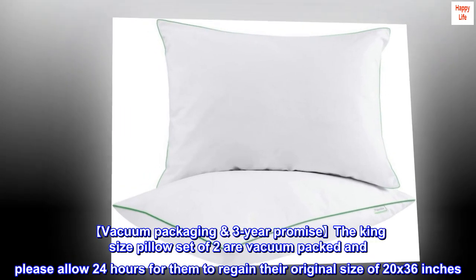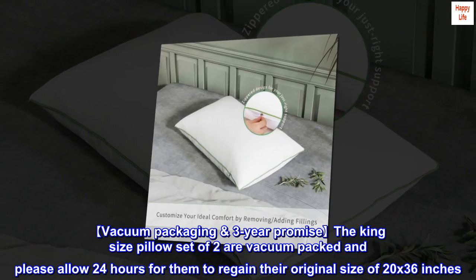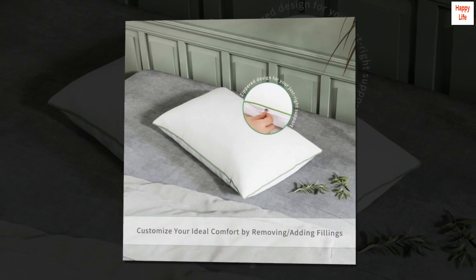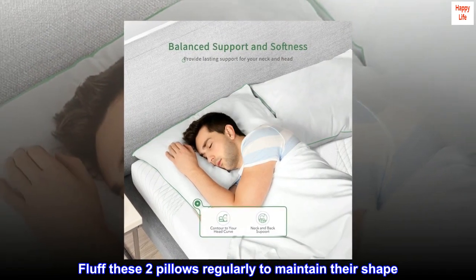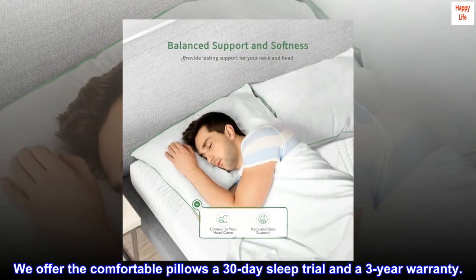Vacuum packaging and three-year promise: the king size pillow set of two are vacuum packed — please allow 24 hours for them to regain their original size of 20 by 36 inches. Fluff these two pillows regularly to maintain their shape. We offer a 30-day sleep trial and a three-year warranty.